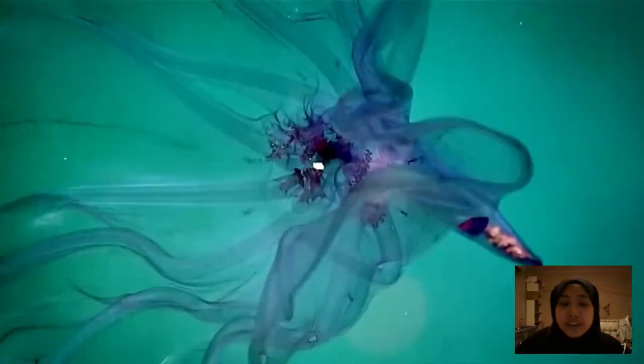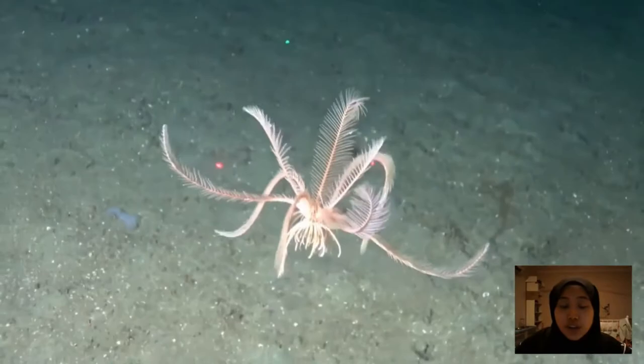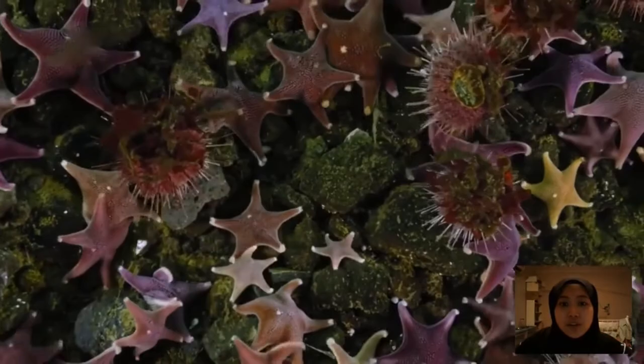The echinoderms, meaning spiny skin, dominate the seafloor — a diverse phylum that contains starfish, sea urchins, crinoids, and sea cucumbers. Perhaps the most peculiar creatures of this phylum are the holothurians, or from the class Holothuroidea, which consists of sea cucumbers.